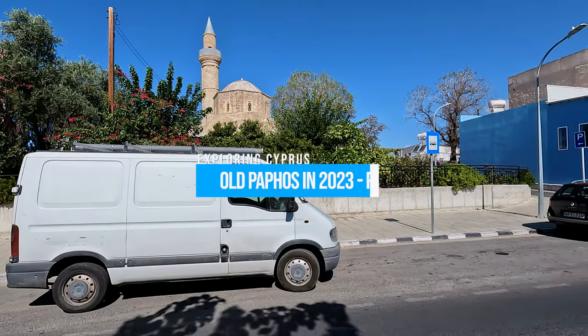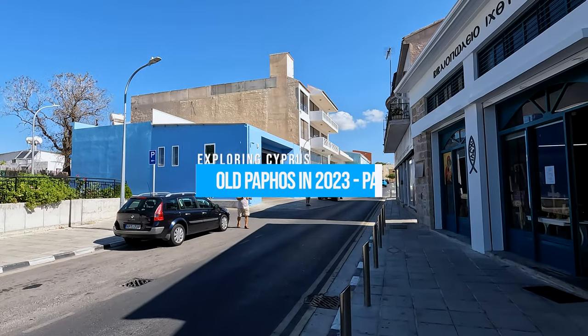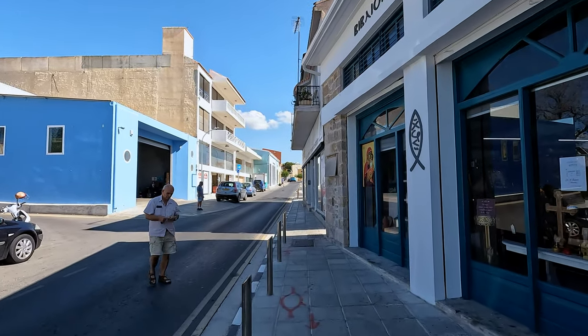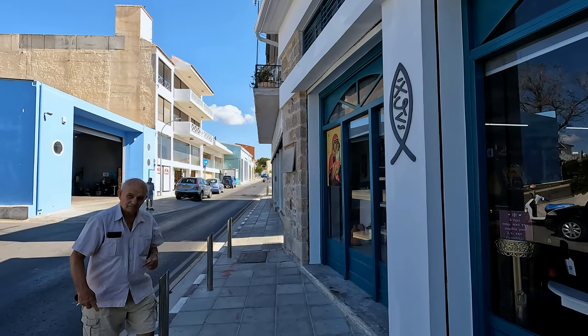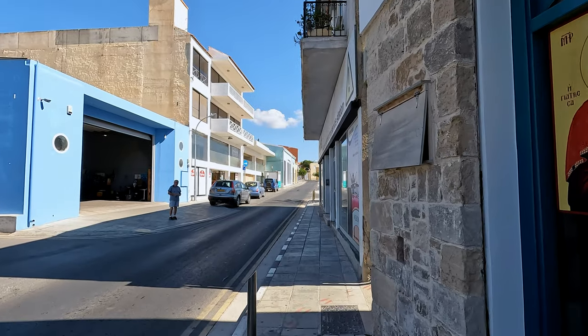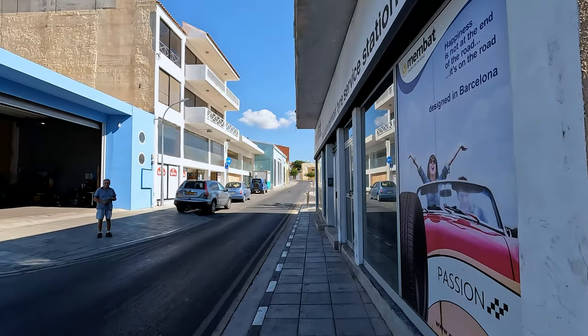Hi, this is Dominic from Pathos Life, and I'm doing part three of our tour around Old Town. I'm starting back by the mosque, as you just saw, and today we're heading — without walking into anyone — up here towards Kloaka.